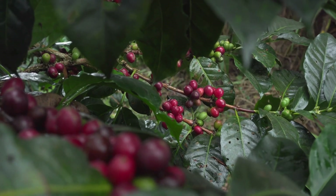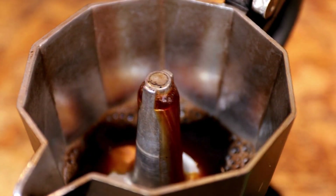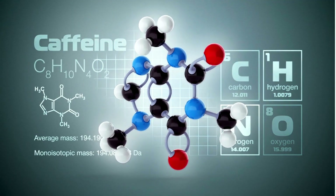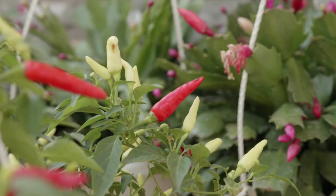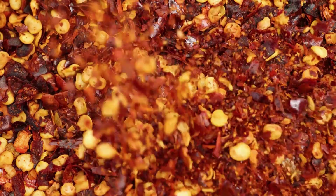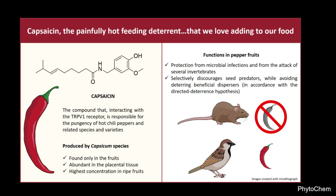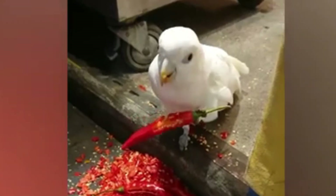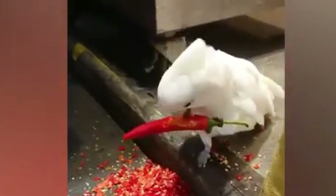Or look at coffee and tea plants. They didn't evolve caffeine to help us stay awake through deadlines. That bitter molecule exists to disrupt insect behaviour, affecting memory, locomotion, and even survival. And then there's the chili pepper. Its characteristic burn comes from capsaicin, a chemical that targets pain receptors in mammals. But interestingly, birds don't feel it. Birds are excellent seed dispersers — they eat the seed whole and carry the seeds far from the parent plant undamaged. So the chili plant selectively deters mammals, who are likely to crush or digest the seeds, but leaves the door open for the birds. It's a targeted biological strategy.